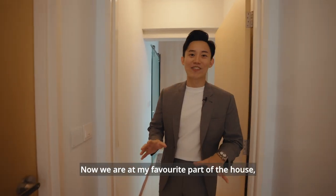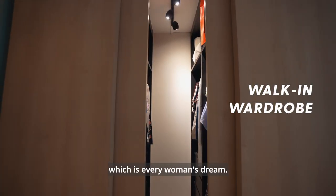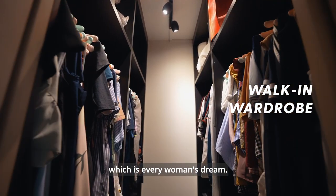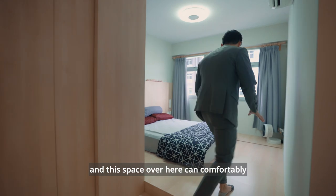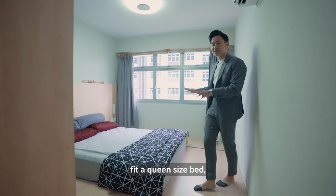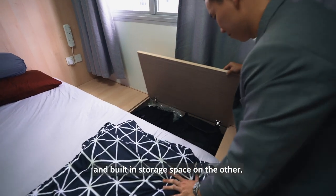Now we are at my favorite part of this house — the master bedroom. The moment you walk in, you will be greeted by this walk-in wardrobe which is every woman's dream. Notice that the floor has been decked up with steps, and this space can comfortably fit a queen-sized bed, with a vanity corner on one side and built-in storage on the other.